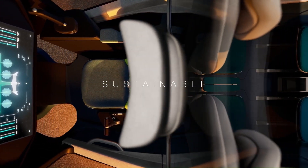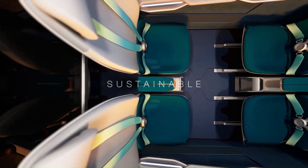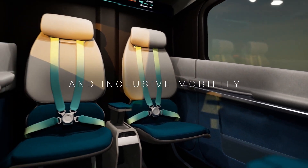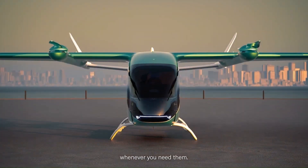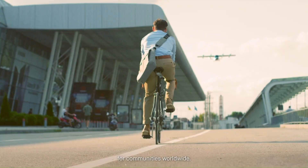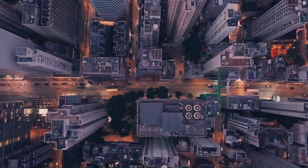With autonomous capabilities and a refined futuristic aesthetic, the Nexus X7 is more than just an aircraft — it's a revolution in mobility. Each rotation of its blades whispers a future where air travel is seamless, quiet, and effortlessly accessible, redefining the way people navigate cities and beyond.